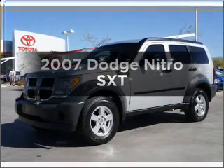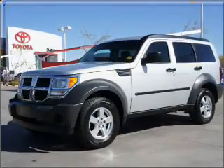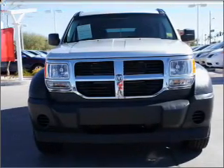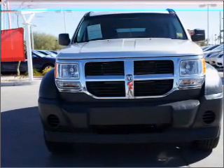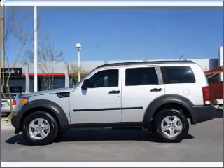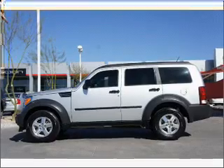Check out this 2007 Dodge Nitro — everything you need under one roof with this great vehicle. With a reliable six-cylinder engine that responds smoothly to its automatic transmission, premium wheels give a more luxurious look, and the anti-lock braking system will keep you safe on the road.